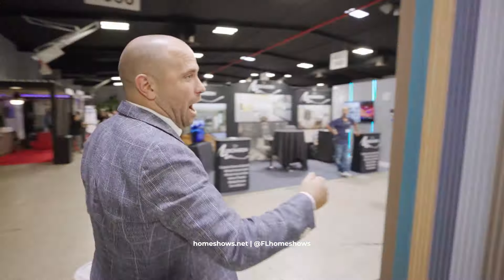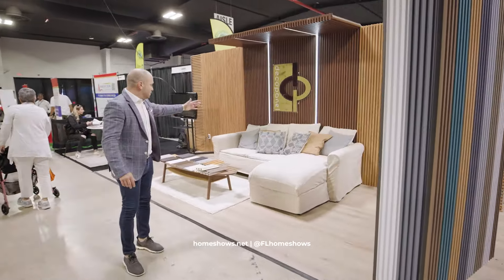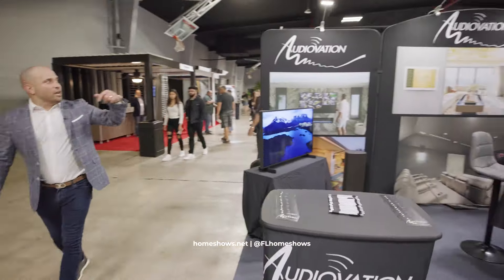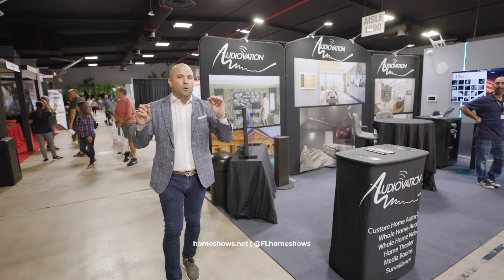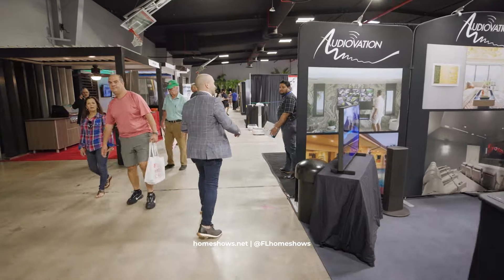Right here we have another wall panel company, Deco Panel. They have amazing products. You can see all their different options. They're here to educate you, to show you the variety. And if you turn around — smart home technology. We have Audiovation, the true specialists. You want to talk to the experts, because when you just look online, you don't know what applications are really custom to what you need for your home.